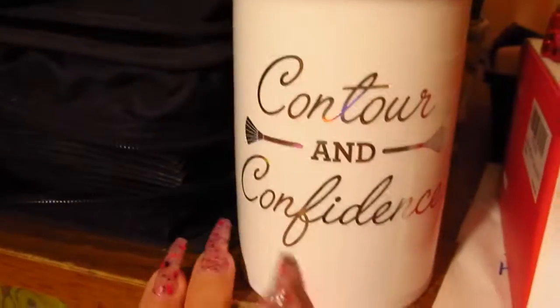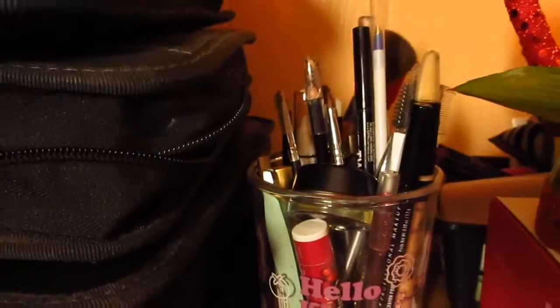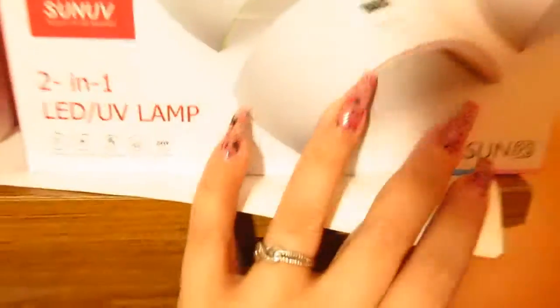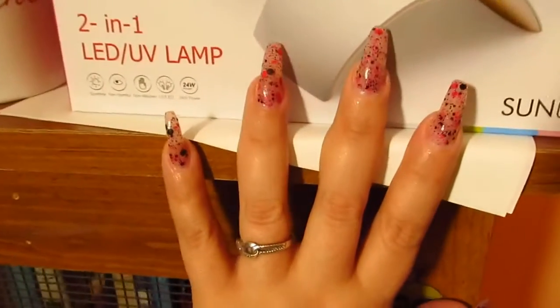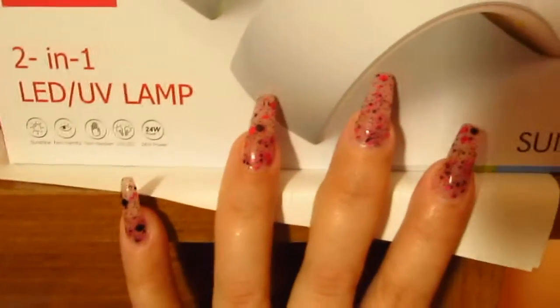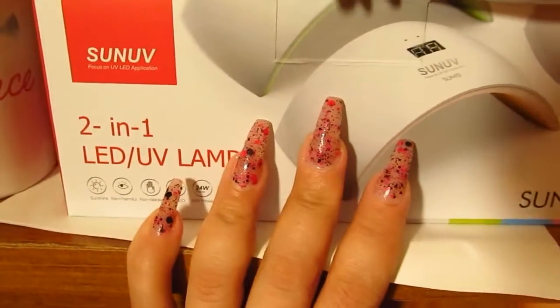Contour and Confidence. That's my other makeup stuff — my liners, my pomade, my lash glue's in there. And this is my nail machine. I will be doing a lot more nail videos — I did this brand new set about a month ago. I will be doing more videos, I promise, of nails and stuff. You guys are going to see a lot more of me.